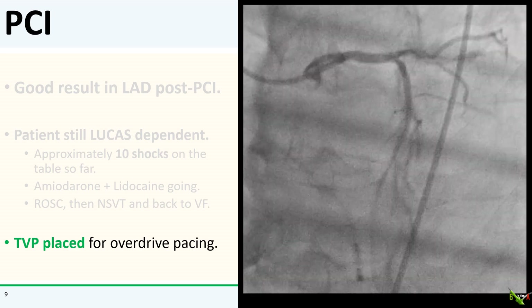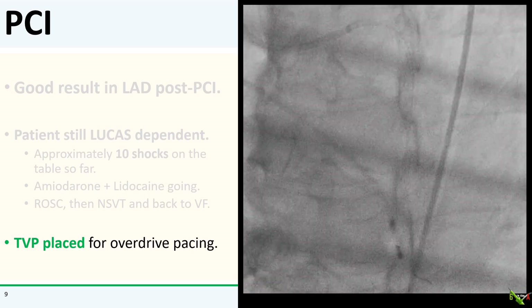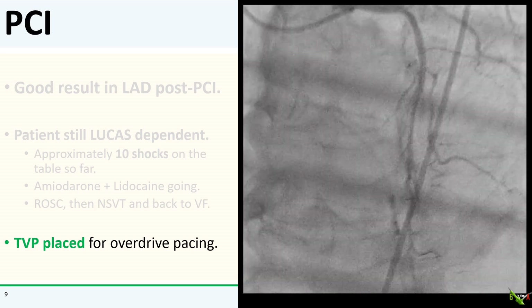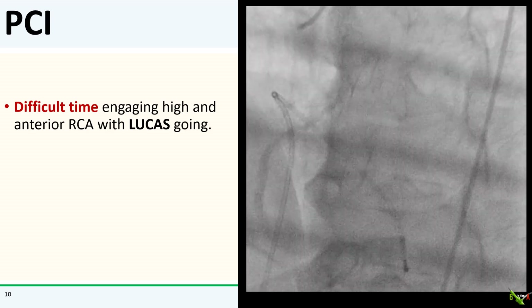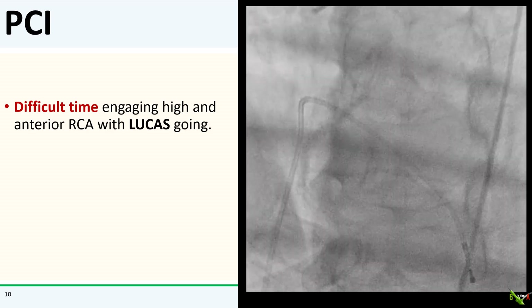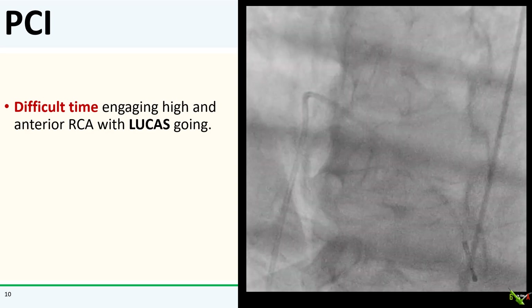I decided to put in a TVP to try overdrive pacing. You can see the TVP here, and the LAD looked good in this angulation as well. But the TVP did not really work — the patient was still back in VF. The Lucas went back on, and I went after the right coronary.